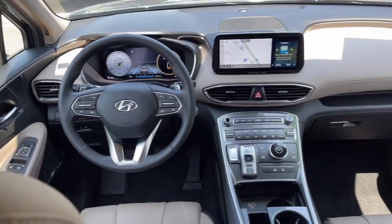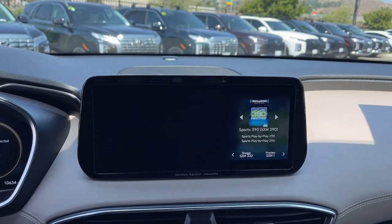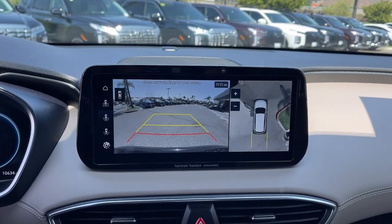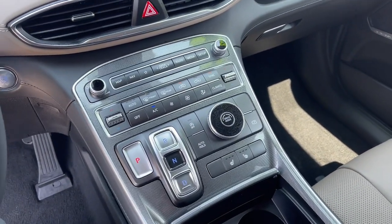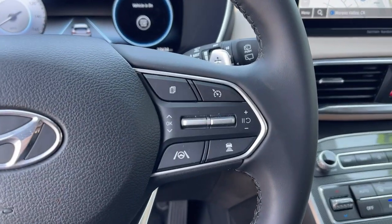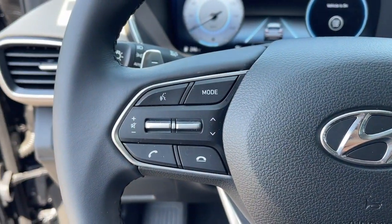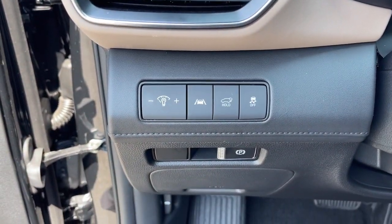Comfort blends with versatility and bold modern style in this striking Santa Fe. See for yourself when you take it out for a test drive. Our professional staff looks forward to giving you excellent service. See you next time. Bye.